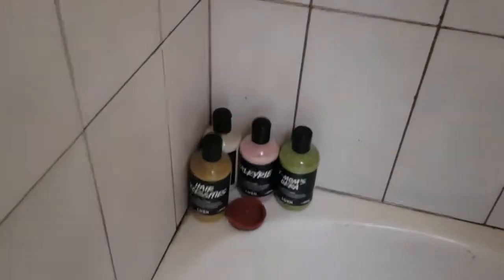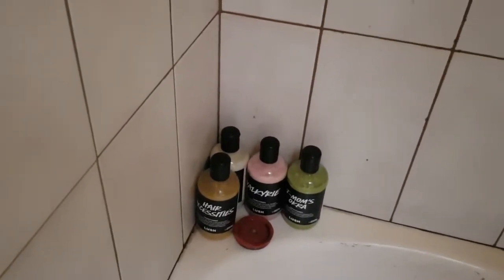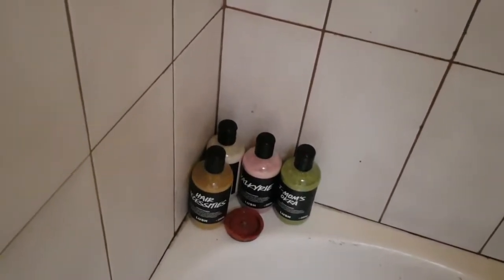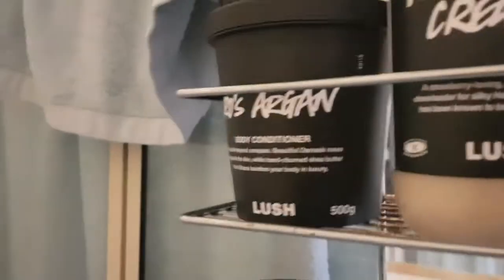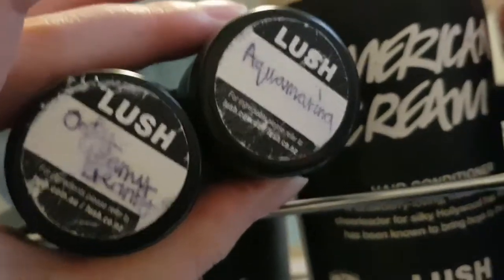Down in the shower I have four Lush Labs conditioners: Hair Necessities, Candy Rain, Valkyrie, and Jay's Mum's Okra — I have reviews of all of these on my channel. In that corner is the I Love Juicy shampoo, which is my husband's favorite. Then Sleepy shower gel, Plum Rain shower gel at the back, and on the caddy the Rose Argan body conditioner in the large size. I also have small tubs of Aquamarina and Oaty Creamy Dreamy.